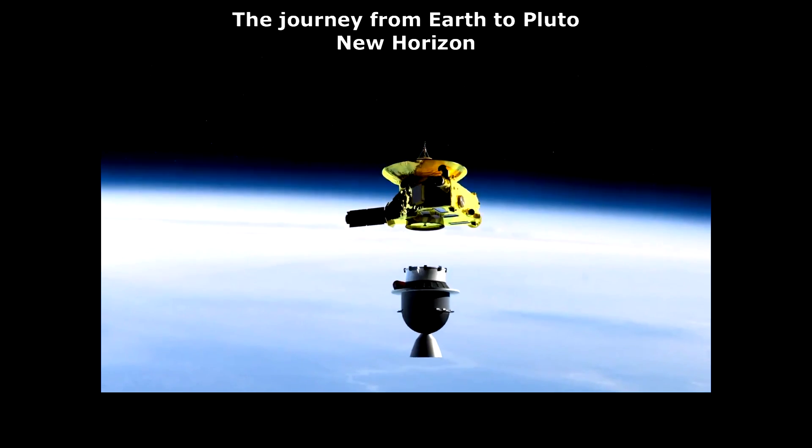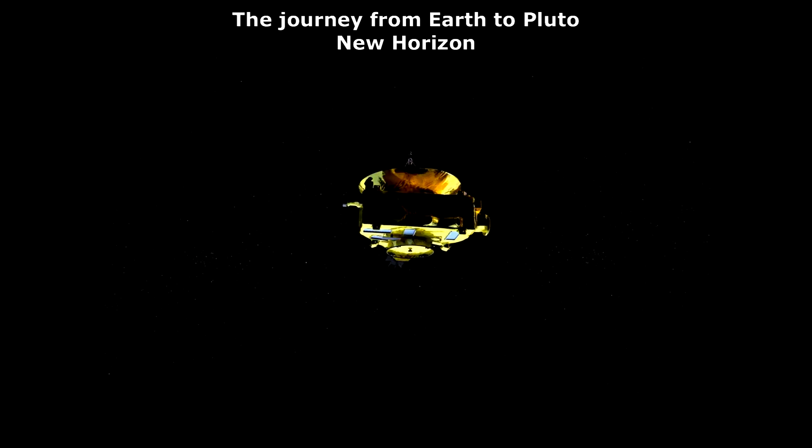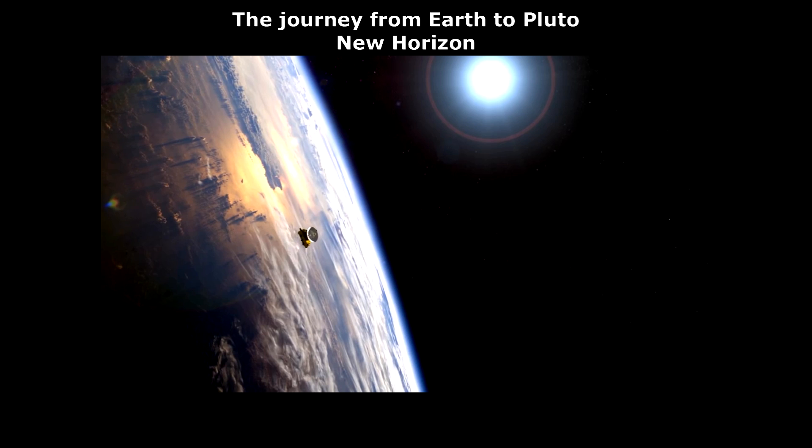Hi, this is Thomas from MarsMoveSpace.com. Today I left planet Mars to go around a little journey to planet Pluto.